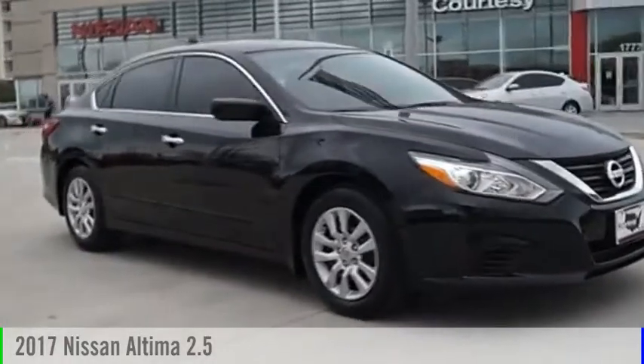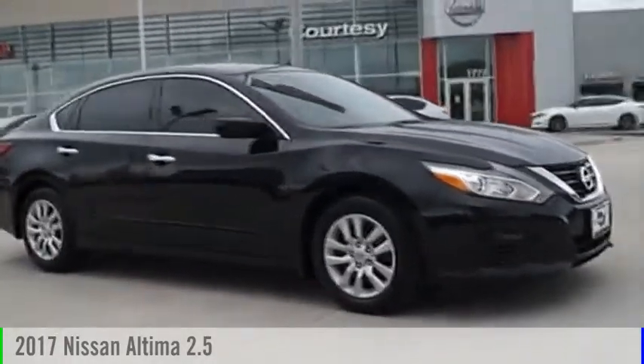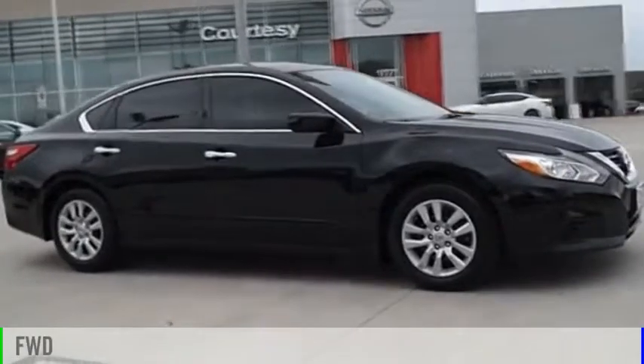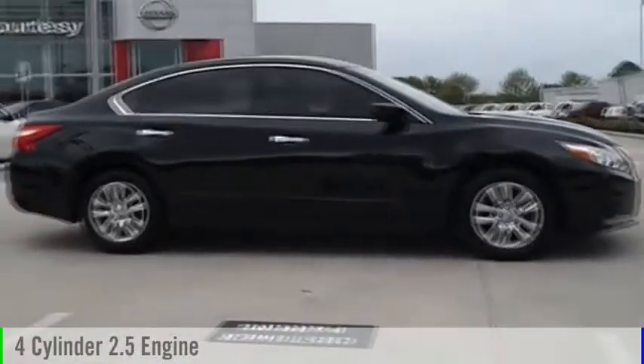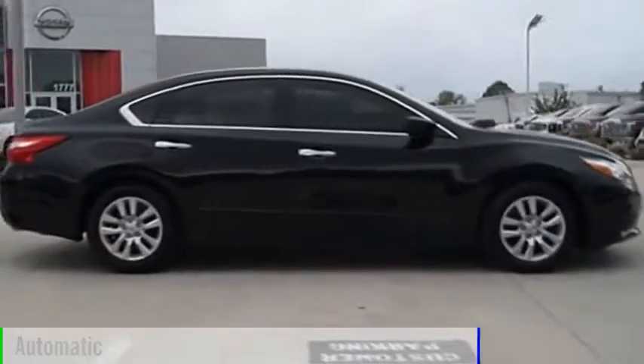Right vehicle? Check out the 2017 Altima. This vehicle is powered by a front wheel drive, four cylinder, 2.5 liter engine and comes with an automatic transmission.